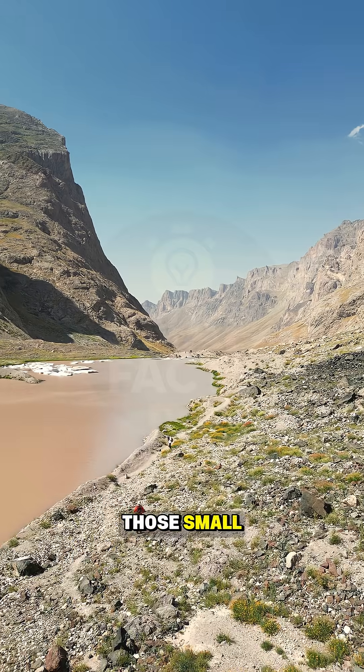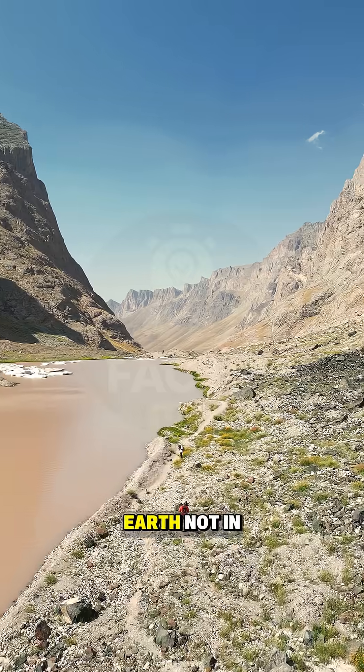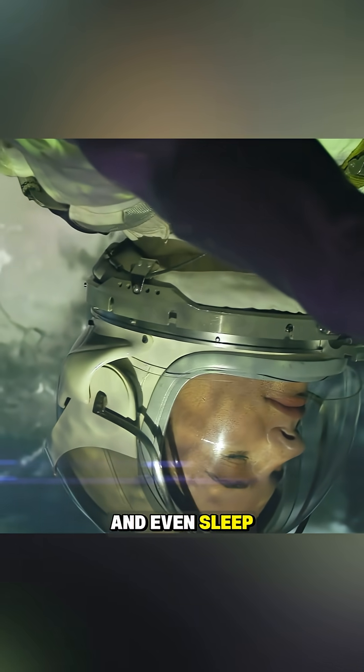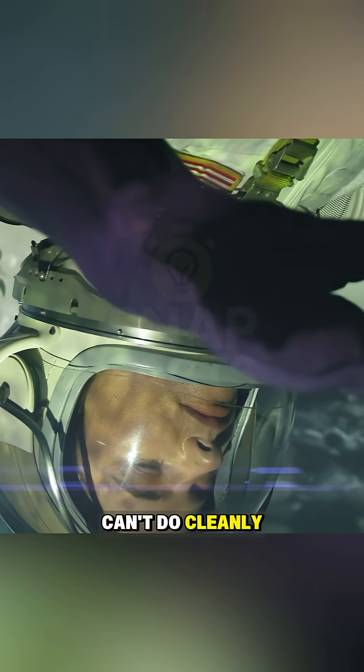It's one of those small, funny reminders that our bodies evolved for life on Earth, not in orbit. So while astronauts can float, eat, and even sleep upside down, one thing they can't do cleanly is burp.